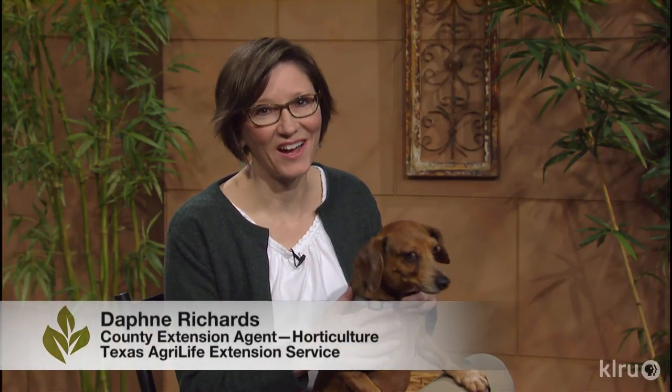Hi, I'm Daphne Richards and this is Auggie. Our question this week is why do leaves on trees come out at different times?